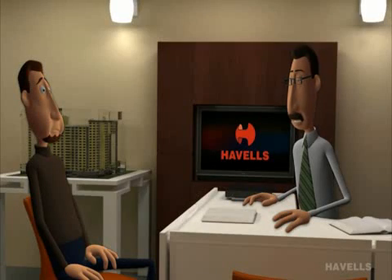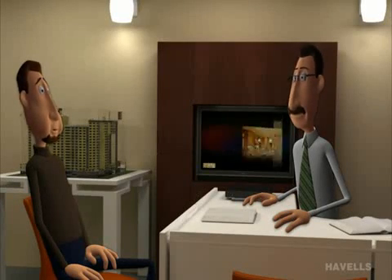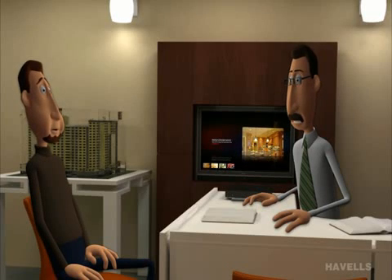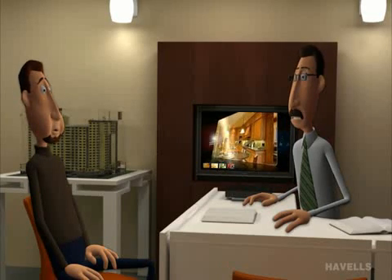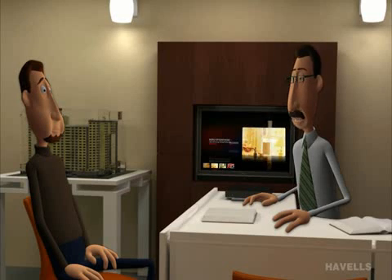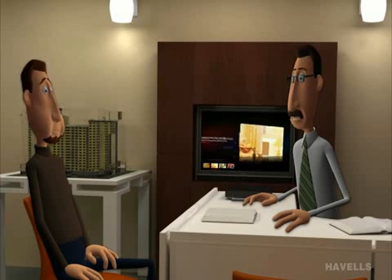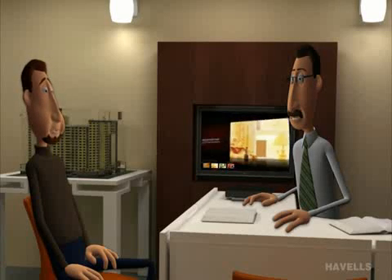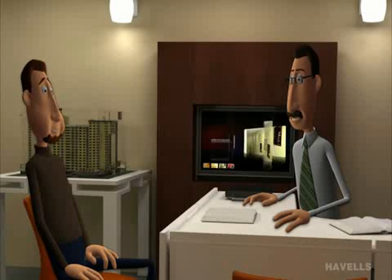So Mr. Shama, how's your construction work going on? It's going nice. There's a question. Actually, as a builder, I'm looking for a device which can regulate generator power supply and avoid generator overload. As an architect, I will suggest you Havell's ACCL. Have you heard about it? Yes, but could you explain how exactly ACCL works and how it is beneficial for me?